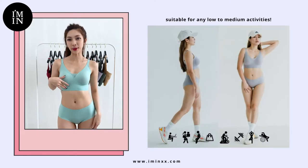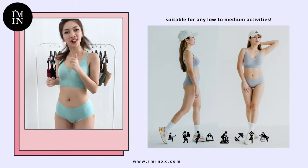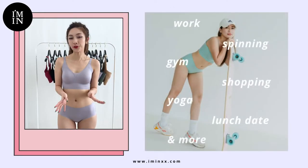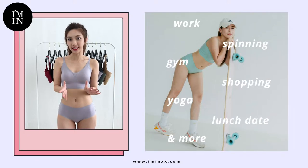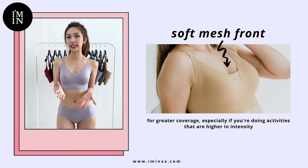With this Elysia Medi U-Back bra, I feel perfectly supported and secured every time I go for a jog or go to the gym. As this bra can be worn for low to medium impact activities, it's designed with a soft mesh in the front to provide you with greater coverage.